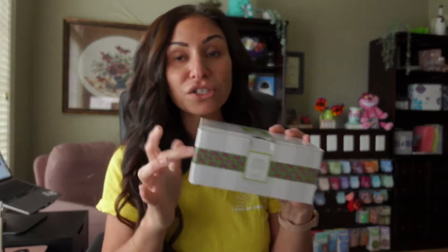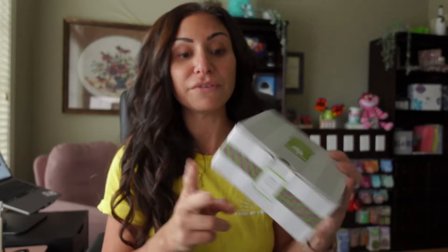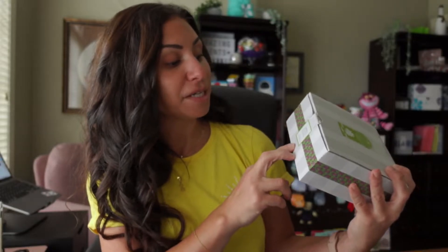Tabletop bases are sold separately. They do come with their own light bulb inside, but they are sold separately — and make sure you purchase the right one because there are two different kinds. This one is a tabletop base for a glass nightlight; there's also one for a ceramic nightlight. So just pay attention or ask your consultant.